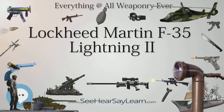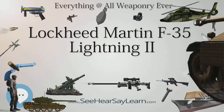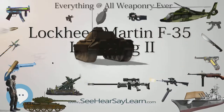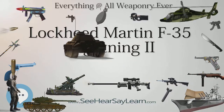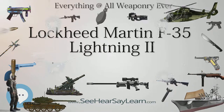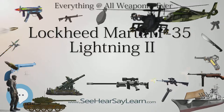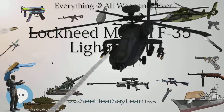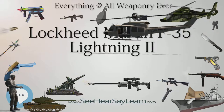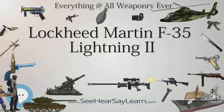The F-35A is armed with a GAU-22/A, a 4-barrel version of the 25mm GAU-12 equalizer cannon. The cannon is mounted internally with 182 rounds for the F-35A, or in an external pod with 220 rounds for the F-35B and F-35C; the gun pod has stealth features. Software updates to enable operational firing of the cannon are expected to be completed by 2018. The F-35 has two internal weapons bays and external hardpoints for mounting up to four under-wing pylons and two near-wingtip pylons. The two outer hardpoints can carry pylons for the AIM-9X Sidewinder and AIM-132 ASRAAM short-range air-to-air missiles only.